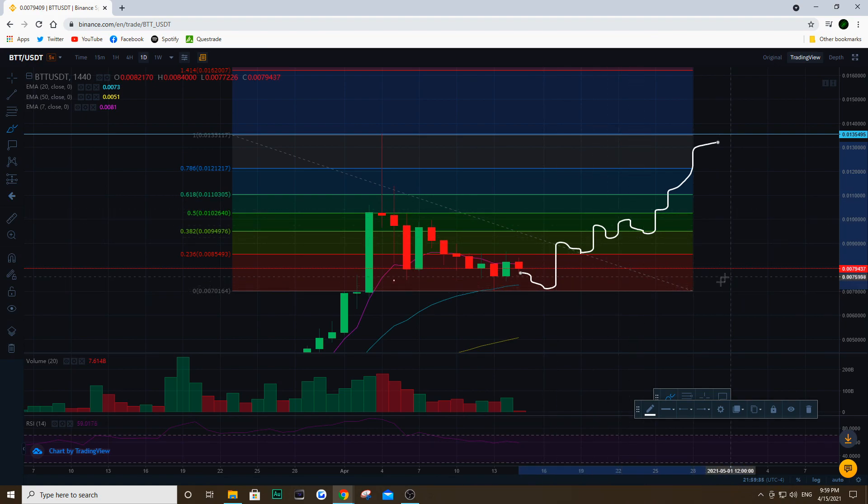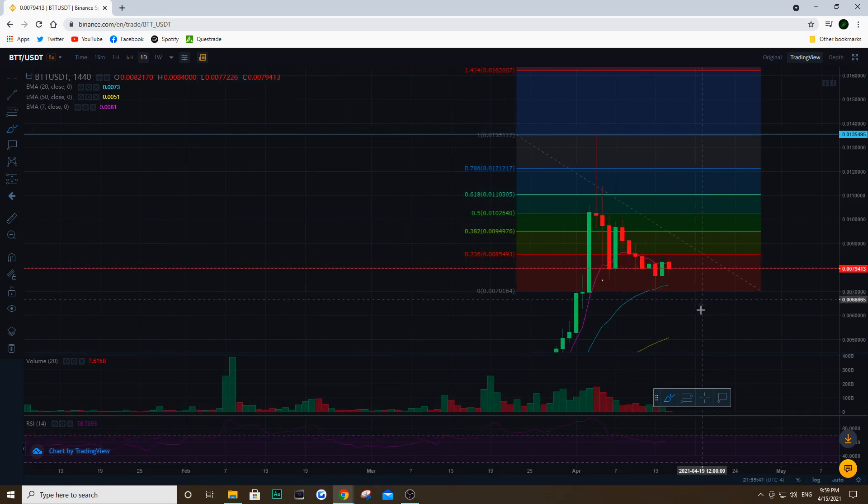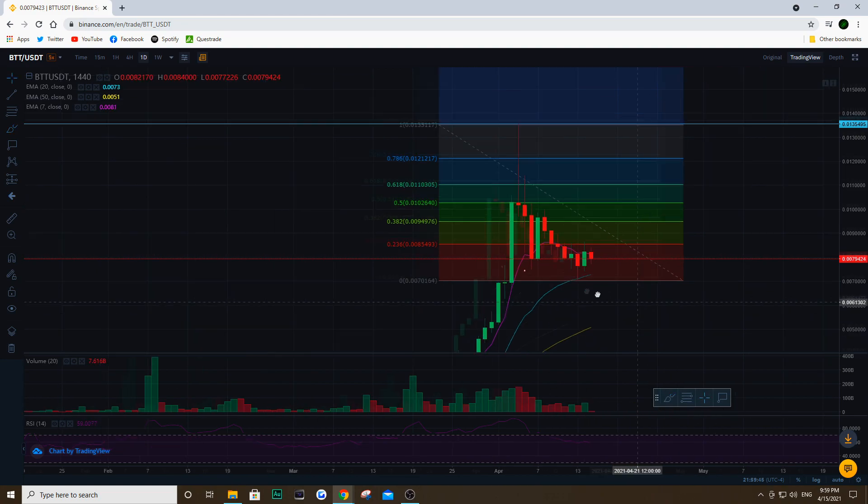This is going to be key based on what level we end up holding. If we hold that 0.007, this is going to be very good for BTT. Now I'm just brushing up this sketch to give you a clearer view.